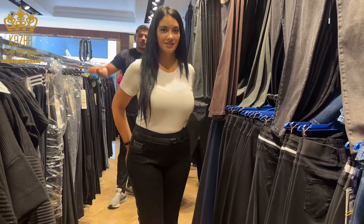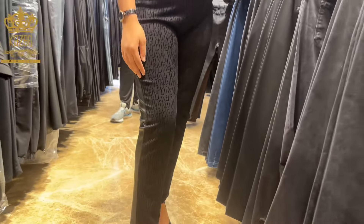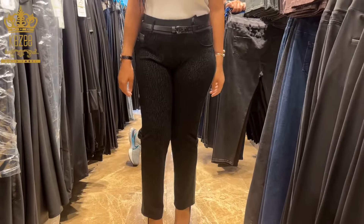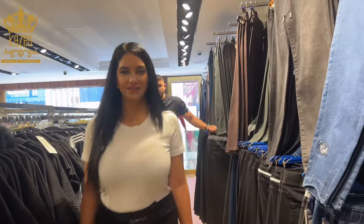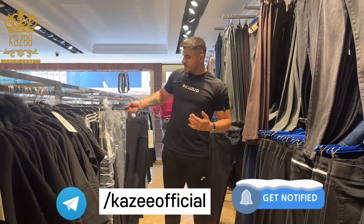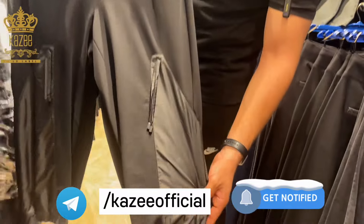This one, as you see, has letters from the front and leather on the back. It's a big size from 42 to 48. All these designs and more, as I told you, you can see on the Telegram page — Kazi Official Telegram or Kazi Official Catalog.